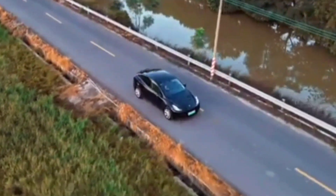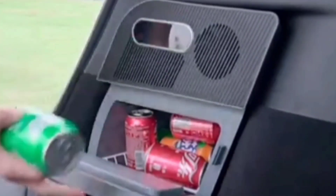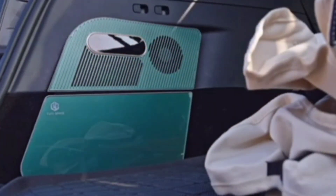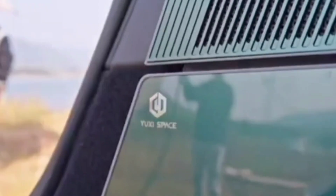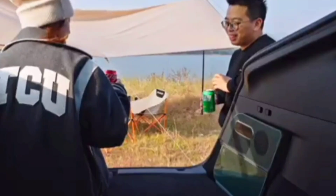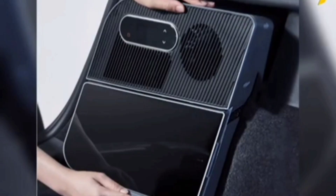For Tesla Model Y owners, what do you think about adding a concealed fridge to your car? For $470, it offers a 15-liter capacity, enough for 20 cans of soda, similar to a standard fridge. It also includes a freezer with a temperature that can go as low as minus 5 degrees Celsius. Keep in mind that this fridge is compatible with the 2019 Model Y and newer versions.